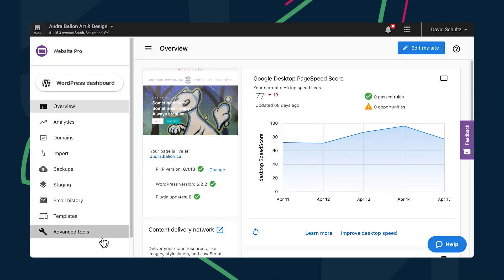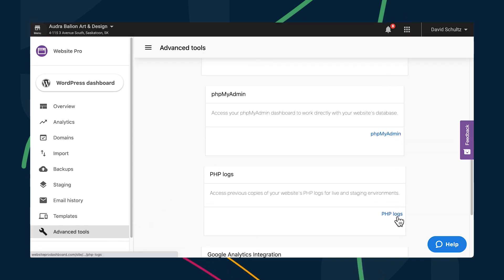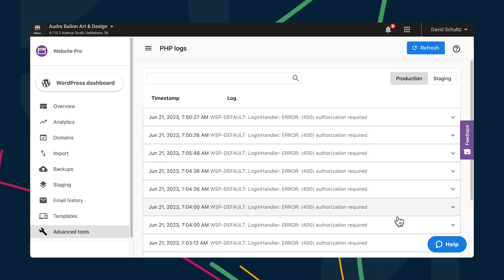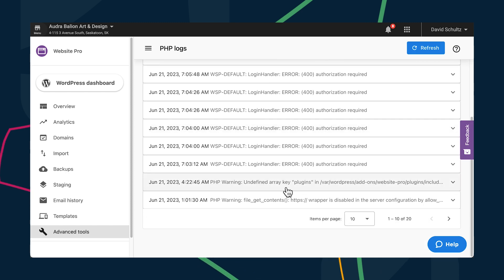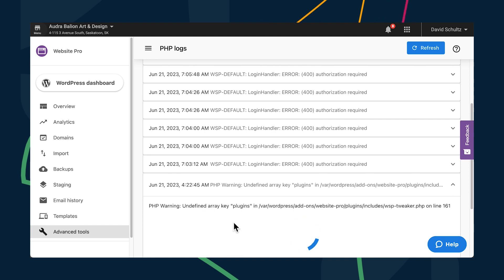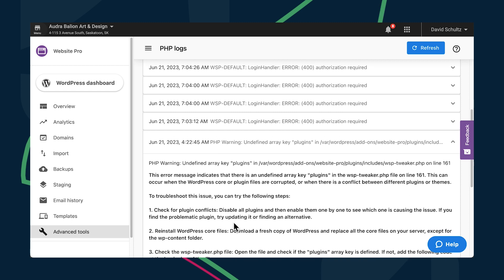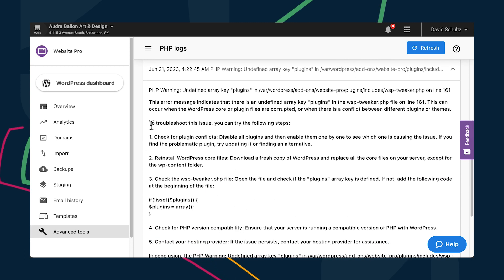Let's move over to Website Pro next, where AI is ready to help you understand and correct PHP errors. Technical errors can be really frustrating for non-technical users like myself, so it's a huge relief to know that if I encounter a PHP error in the future, I can just click on the Analyze Log button and boom, AI summarizes the error and provides recommendations on how to fix them.